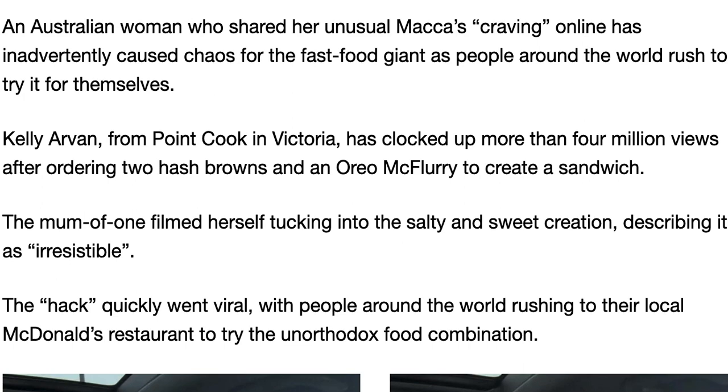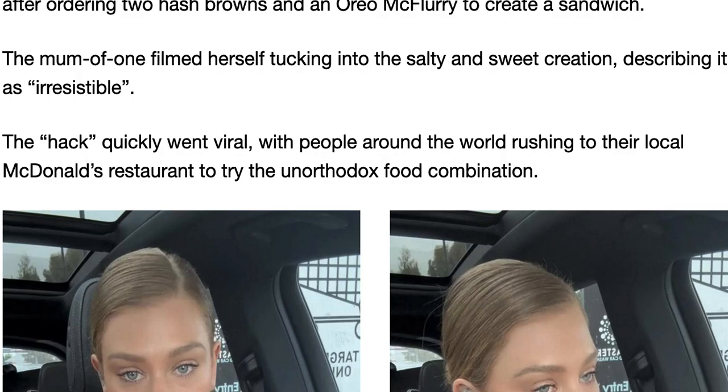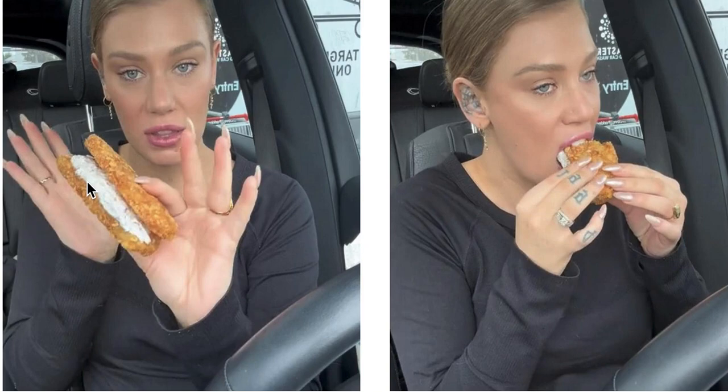An Australian woman who shared her unusual Macca's craving online has inadvertently caused chaos for the fast food giant, as people around the world rush to try it for themselves. Kelly Arvin from Point Cook, Victoria has clocked up more than 4 million views after ordering two hash browns and an Oreo McFlurry to create a sandwich. She filmed herself tucking into the salty and sweet creation, describing it as irresistible. It's quite simple: two hash browns, one Oreo McFlurry, and you put the ice cream filling between the hash browns.